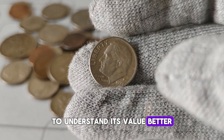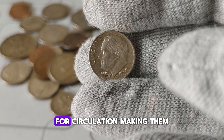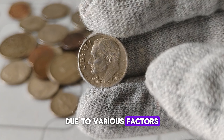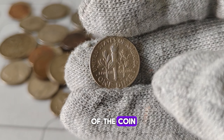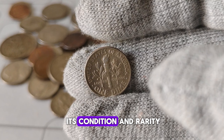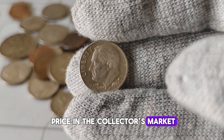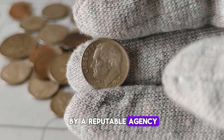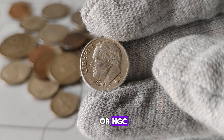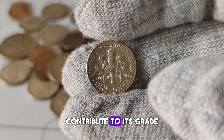To understand its value better, let's take a trip down memory lane. In 1999, the United States Mint produced a limited number of these dimes for circulation, making them somewhat scarce. However, their value has appreciated over time due to various factors, including collector demand and the overall condition of the coin — Finley coin priced this at $12,000. If you're wondering about its worth today, it largely depends on its condition and rarity. A well-preserved 1999-P Mint Mark Roosevelt dime could fetch a decent price in the collector's market, especially if it's graded by a reputable agency. For instance, a dime graded as MS-65 or higher by organizations like PCGS or NGC can command a significant premium. Factors such as full strikes, luster, and absence of wear contribute to its grade and subsequent value.